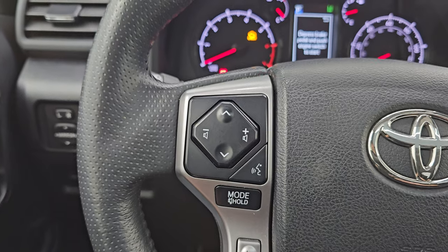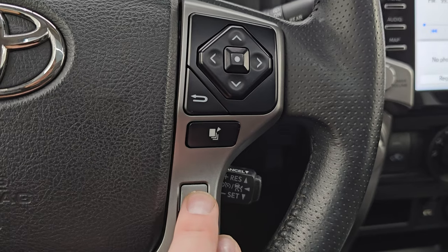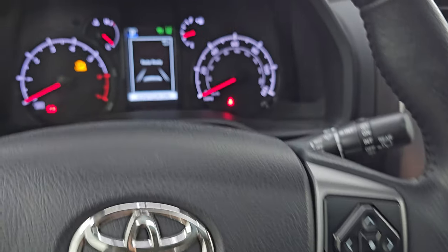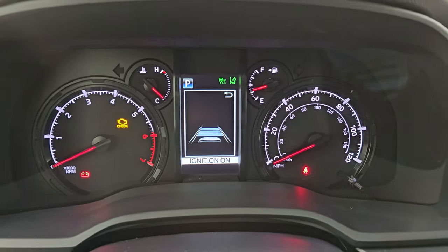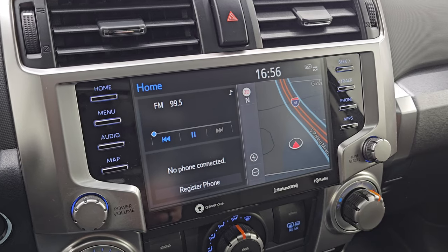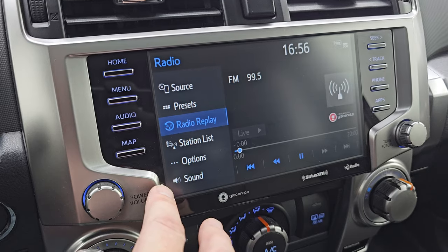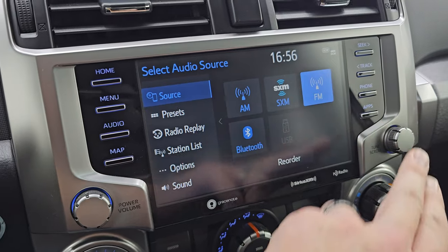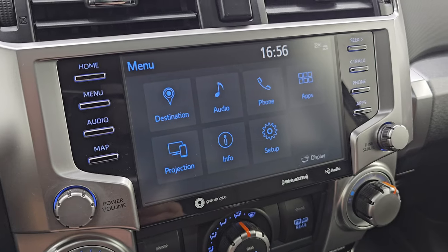It comes with the leather-wrapped multifunction steering wheel — Bluetooth and audio controls on the left, information center controls on the right. It has forward collision warning, lane departure, and adaptive cruise control that keeps you a set distance from the vehicle in front of you — a really cool feature. The Toyota infotainment system has the factory navigation — you can see Highway 41 right there, working nicely. You get AM, FM, Sirius, Bluetooth, your different apps, and projection for Android Auto or Apple CarPlay via the menu.